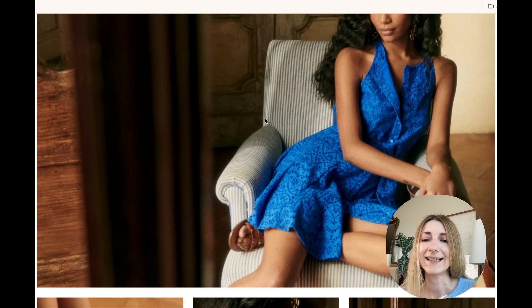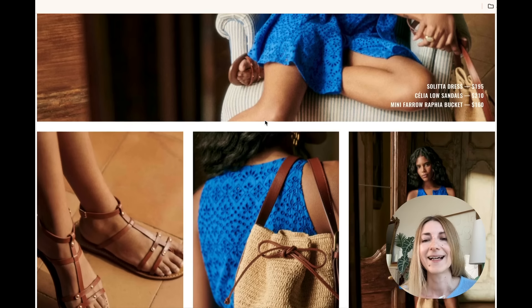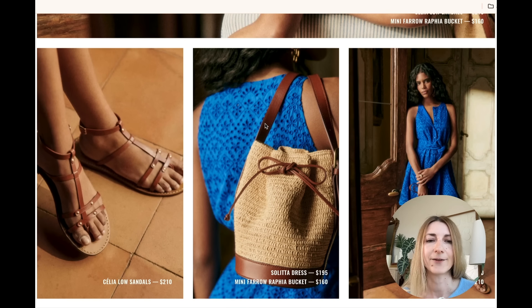This one — the Solita dress in eyelet. It reminds me of Santorini and Sicily. I love eyelet fabrics for summer. This blue is gorgeous, so vibrant. The cut of this dress looks like a mini, but it's not too short — so very excited for this one.